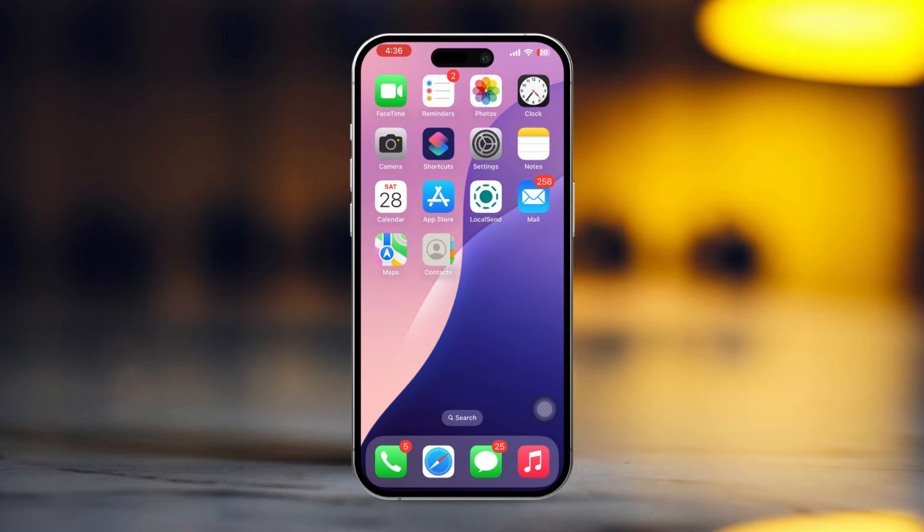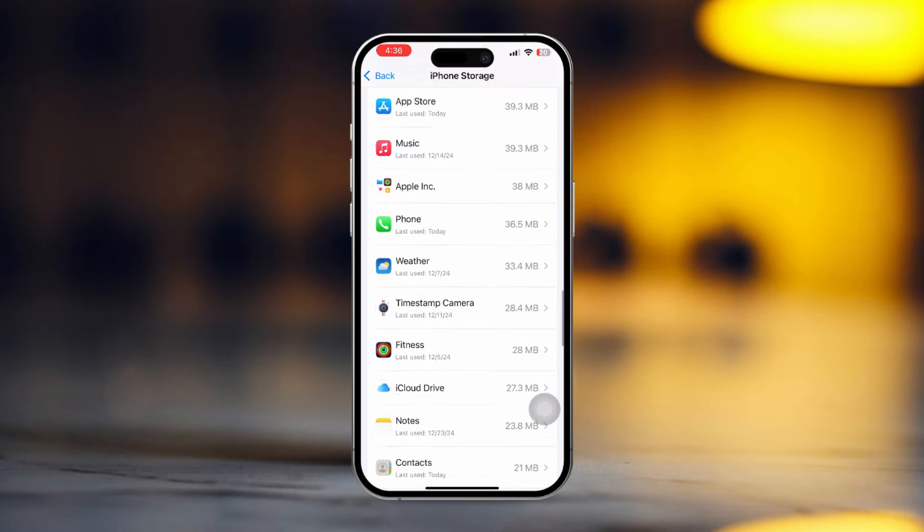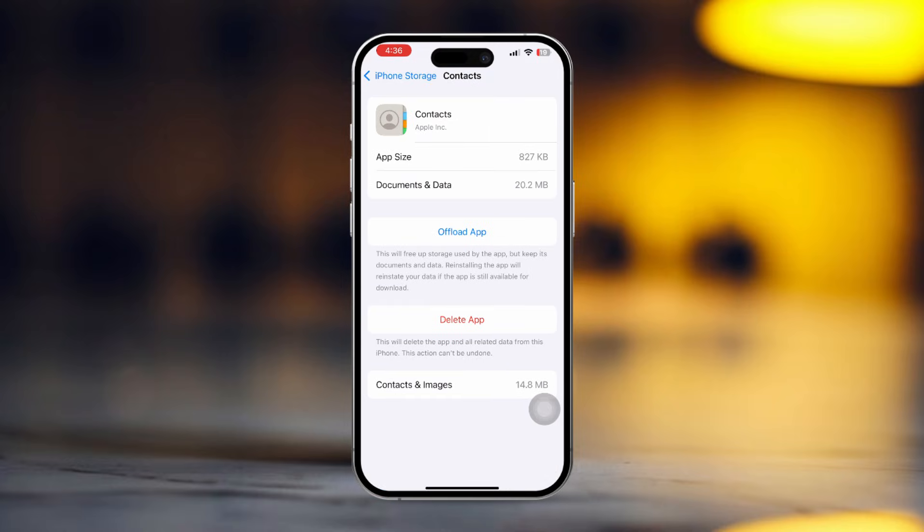Solution 2: Offload and Reinstall. Go to Settings, tap General, then tap on iPhone Storage. Now scroll down and find the Contacts app, then tap on it. Here you will see the offload option.